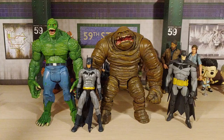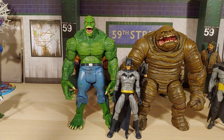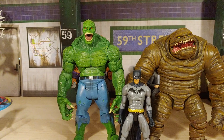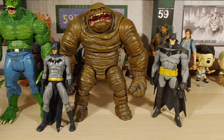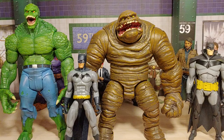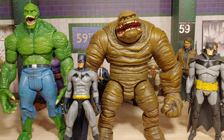Here's a quick size comparison of the Clayface build-a-figure next to the Killer Croc build-a-figure from the DC Multiverse line. And we have the Batman that came in the same wave as the Killer Croc build-a-figure, and a McFarlane Batman. As you can see these two build-a-figures match really well with both Batman figures. The McFarlane one is a 7-inch figure, this one is a 6-inch figure — but I think they fit really well with both of them. Anyway, thanks a whole heap for watching! Hope y'all are doing great. Please consider giving this video a like, comment, and subscribe if you enjoyed it. I'll catch y'all next time — range road, peace!